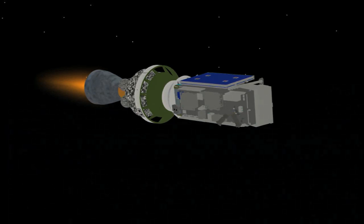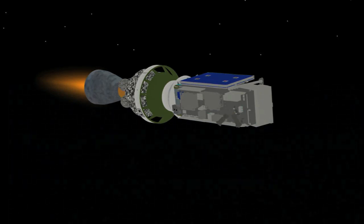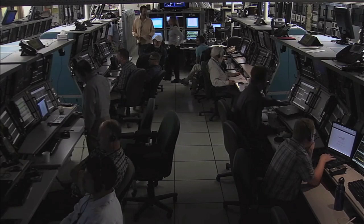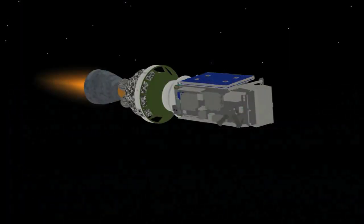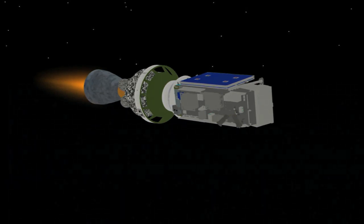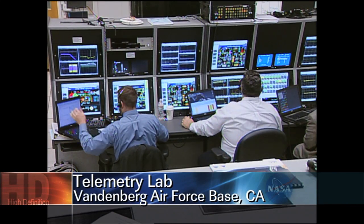Second stage chamber pressure now beginning to decline slightly, as expected. 40 seconds remaining in the burn. Stage pitch and yaw control very good at this time. Chamber pressure is continuing to trail off as we're passing 10 minutes. Mark 10 minutes in — altitude 100.3 nautical miles, downrange distance 1,321 nautical miles, velocity 16,578 miles per hour. Standing by for SECO, about 10 seconds from now. And we have SECO.